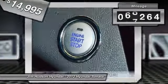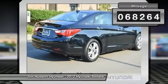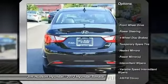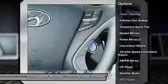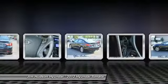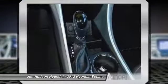This vehicle has less than 70,000 miles. Here are some of this vehicle's great options: stability control, traction control, steering wheel audio controls, anti-lock braking system, air conditioning, power steering, adjustable steering wheel, driver airbag, keyless entry, cruise control. Come take a test drive today.